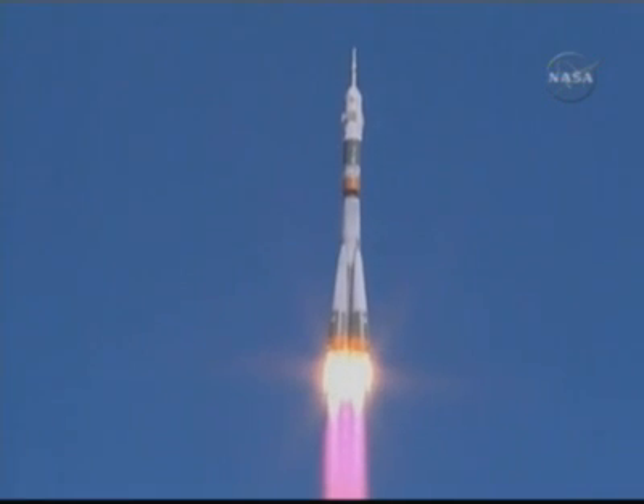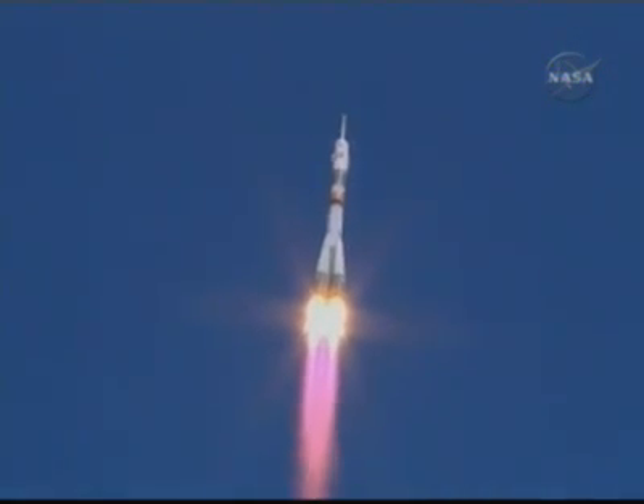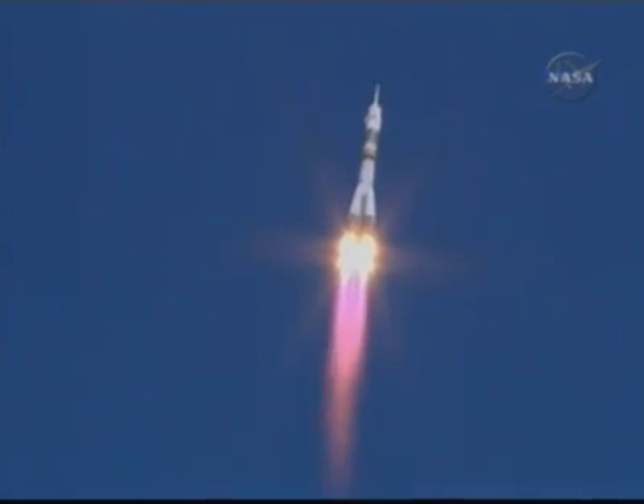20 seconds. Engines of stage 1 and stage 2 operate nominally.